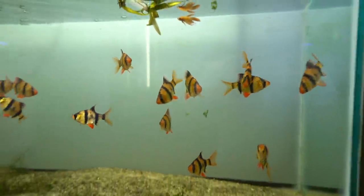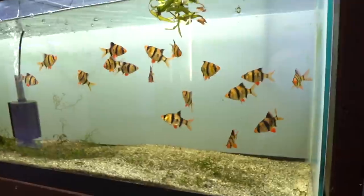This right here is exactly what we're gonna do with that tank. I'm buying the whole family, dude. One of these little tiger barbs is looking at me. You guys want to come home or something? What are you looking at?